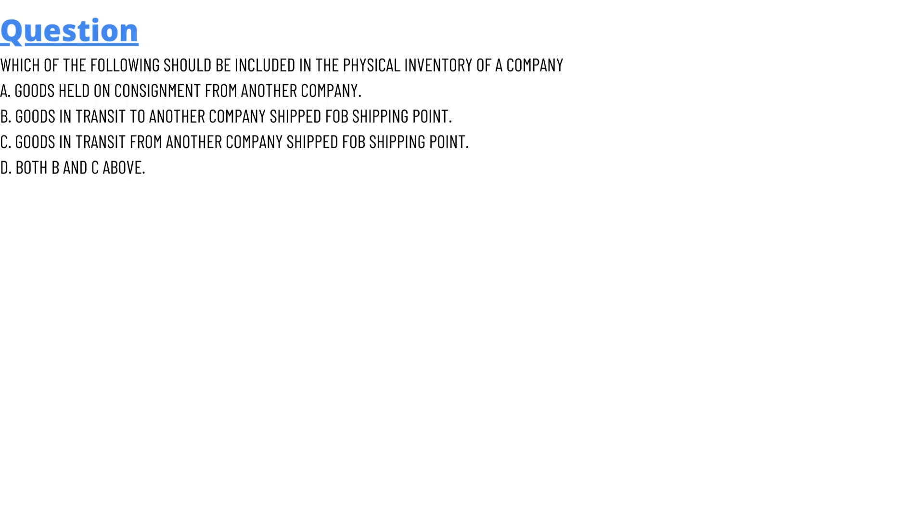We have some options. Option A: goods held on consignment from another company. Option B: goods in transit to another company, shipped FOB shipping point. Option C: goods in transit from another company, shipped FOB shipping point. Option D: both B and C above.